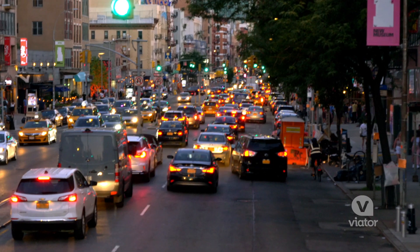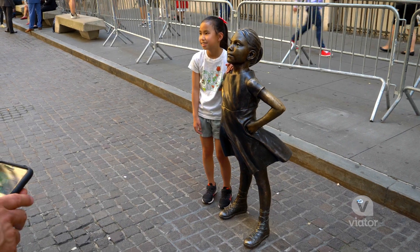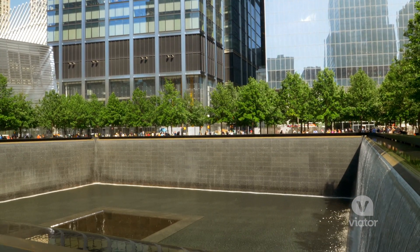Whether you have just a few days or a month to explore, the New York City Explorer Pass helps you pick your top attractions and experiences to craft your ultimate trip to New York City.